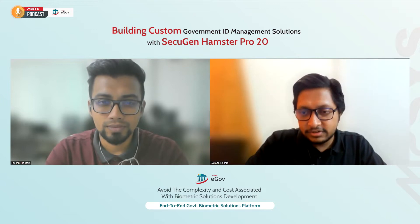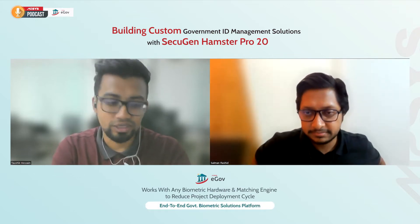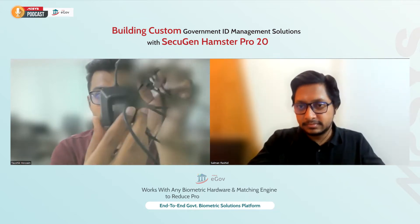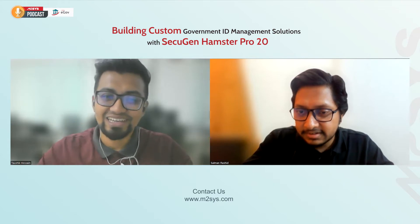What kind of device are we looking at today? So today we'll be looking at the SecuGen Hamster Pro 20. It's a USB fingerprint device — very small, compact, and lightweight. It uses the industry's most rugged and advanced optical sensor using fingerprint rating technology.